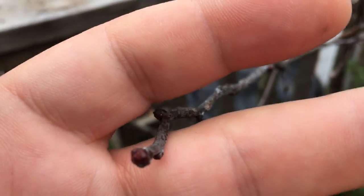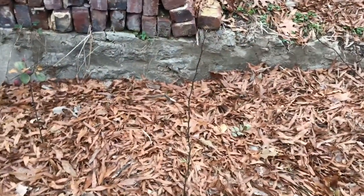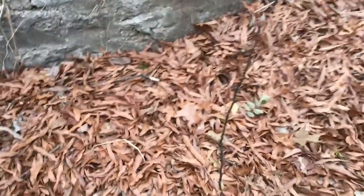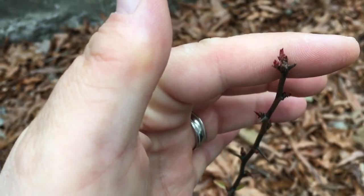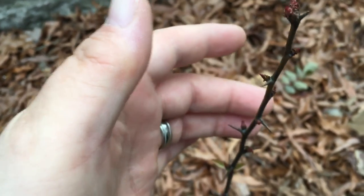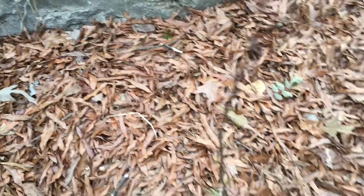Let me show you this little quince plant that I checked out just a minute ago. This little stick right here is either the Chinese quince or the Cathay quince that I got last fall. But look at those buds — it's like, oh, should I be waking up? And there's a lot of stuff like this throughout the orchard.